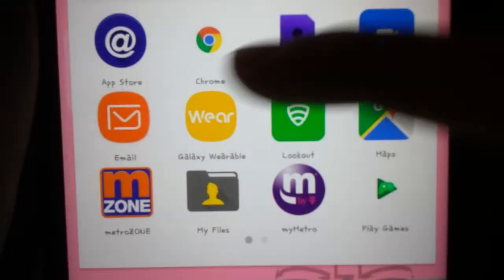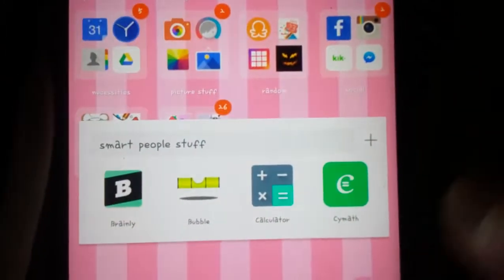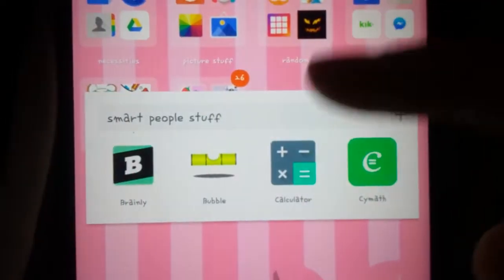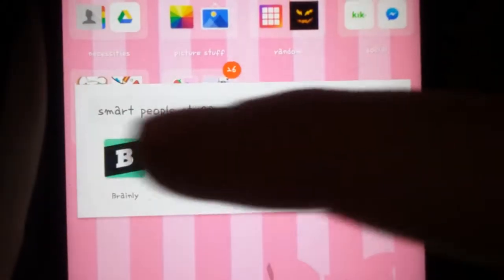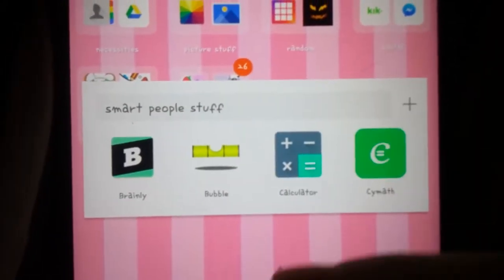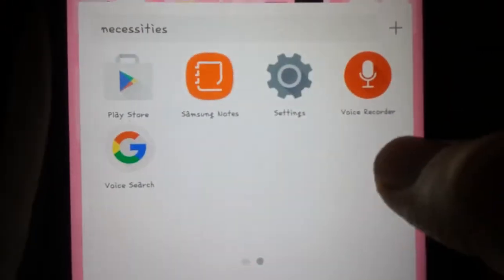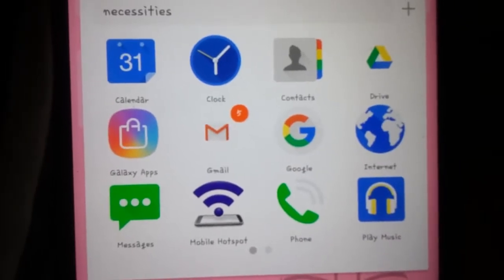This is all the boring stuff — I'm sure you guys probably aren't really interested in it, but if you are curious, just pause it. There's smart people stuff: Brain Leaf, Bubble — which is a sturdiness thing — Calculator, SciMath. And then there's just necessities — you can just pause or screenshot if you want to see it because it's like boring stuff.